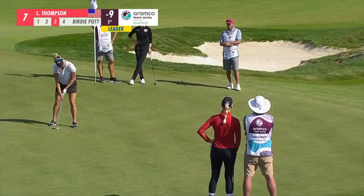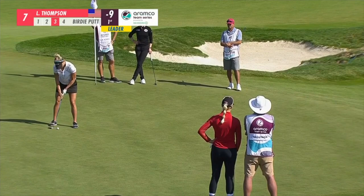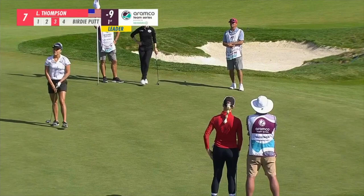Lexi Thompson with a chance to stretch the advantage again, but the reaction tells you it didn't drop.